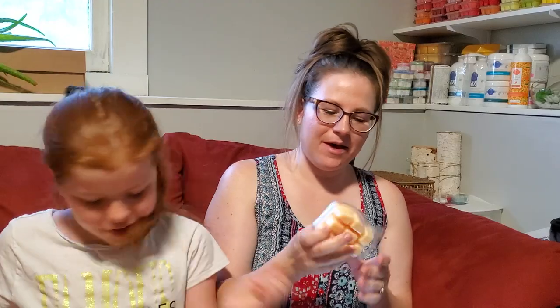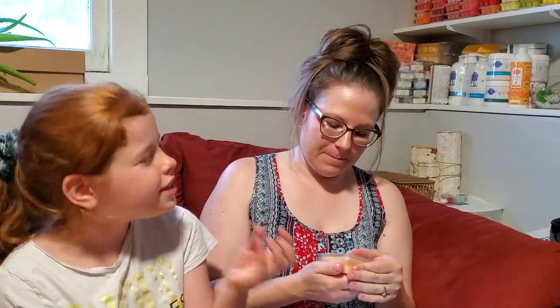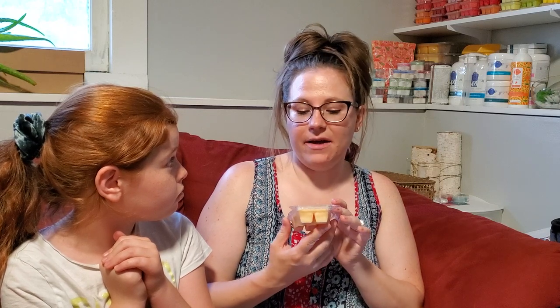It doesn't smell super strong. It smells like it would be good in a closed living area or a bedroom around Christmas. I could see this being a good transition scent as we get into fall.